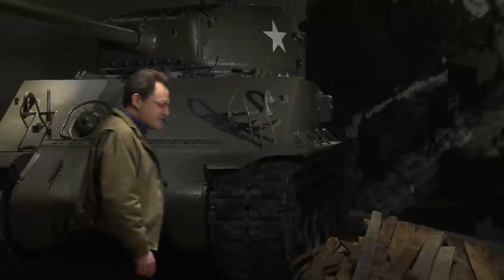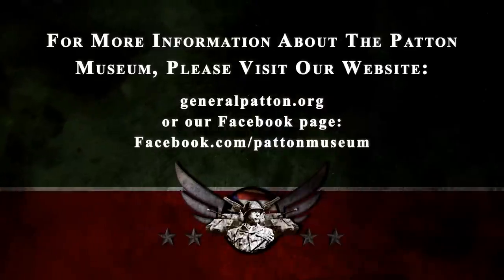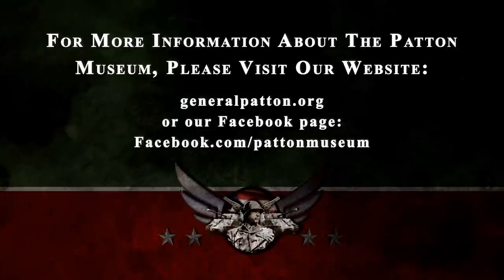We hope you enjoyed this latest look at what it takes to remake the Patton Museum. Check back with us at the end of each month for another preview video. Thanks for watching and have a great day. For more information about the Patton Museum, please visit our website, GeneralPatton.org, or our Facebook page, Facebook.com/PattonMuseum.